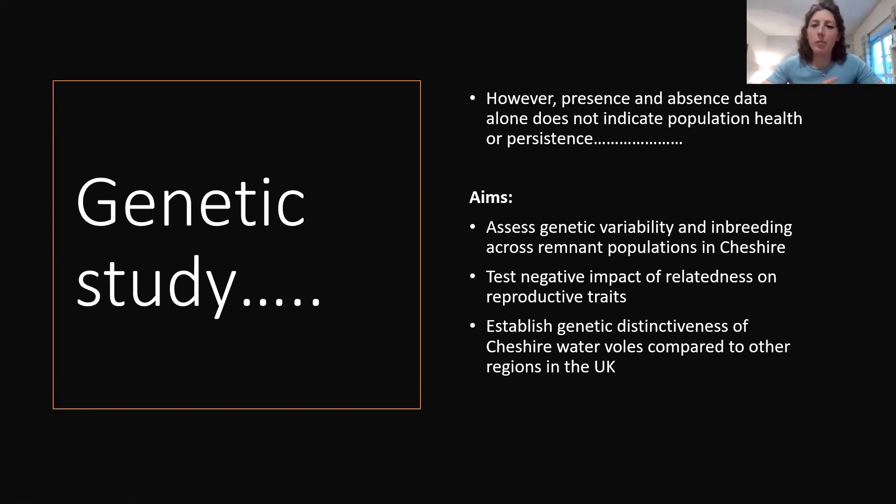I'm looking at genetics because while we know where water voles have been and currently are across Cheshire, that doesn't indicate population health or persistence. I want to assess genetic variability and inbreeding across these populations and test if there's any negative impact of relatedness on reproductive traits. We also want to establish the genetic distinctiveness of our Cheshire water voles compared to other regions in the UK — this is really useful for deciding how to move animals between populations without introducing negative genetic effects.